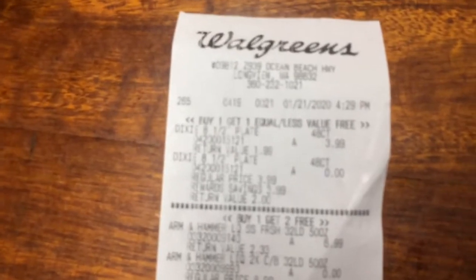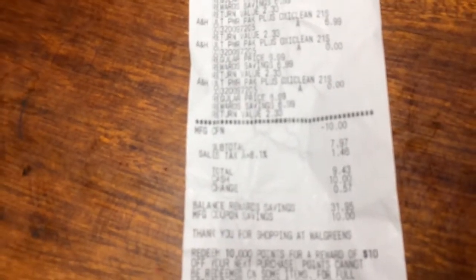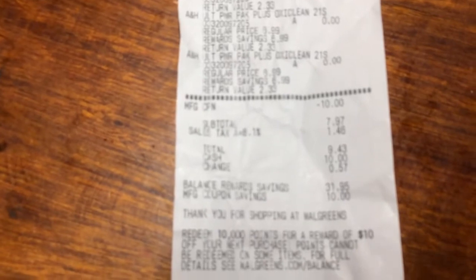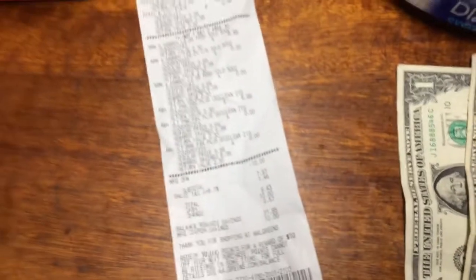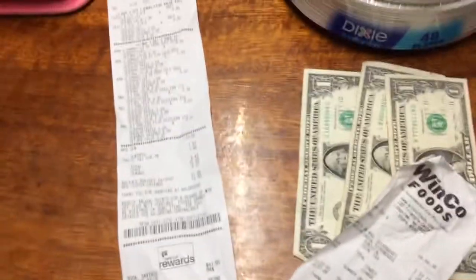Everything came out except for my dollar coupon — it's only a dollar. Everything else came off as it's supposed to. These are $6.99, these are $6.99, $6.99. I used a manufacturer coupon through Revlon, so I took $10. My subtotal is $7.97, which I'm still trying to figure out. Out-of-pocket I ended up paying $9.43. She didn't ask me if I wanted to use points, which is kind of weird — I probably would have had a lower out-of-pocket.